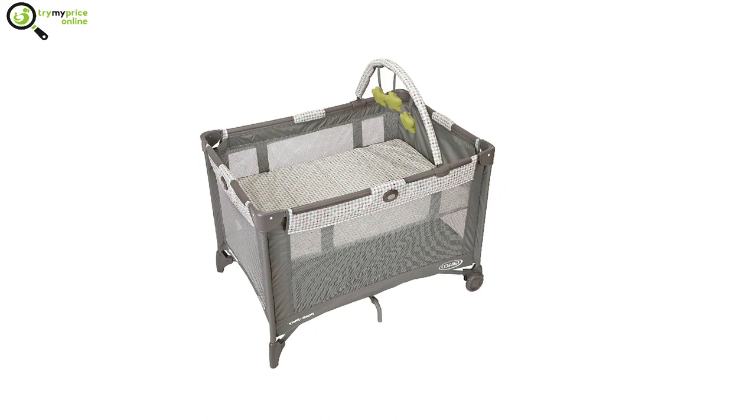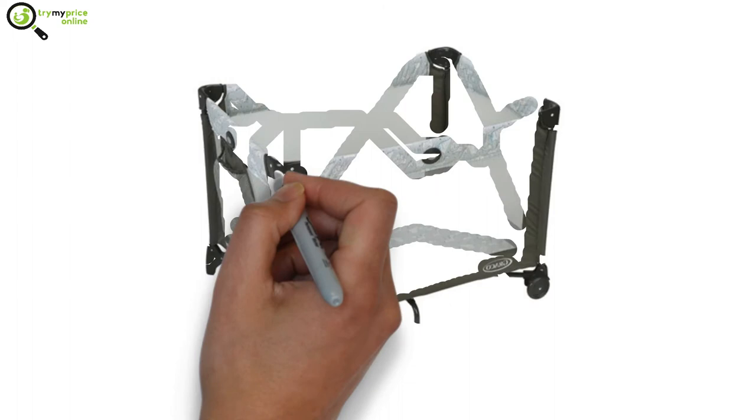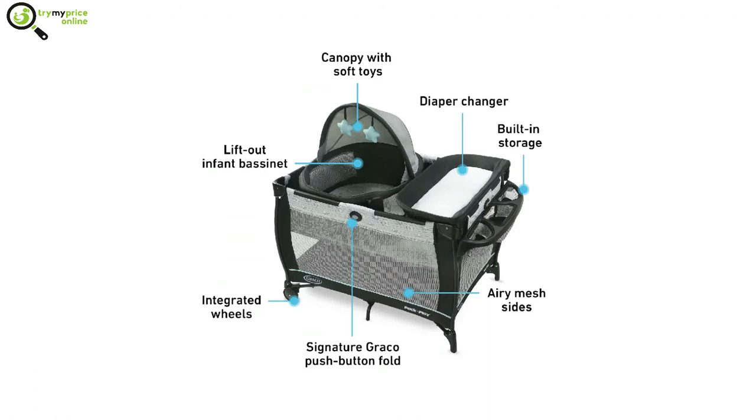The play area walls are made from breathable mesh. Pack and plays often have an optional elevated sleeping area for newborns that can be removed as needed. Children can sleep or play at the bottom of the pack and play. It comes with an attached or removable infant changing table.